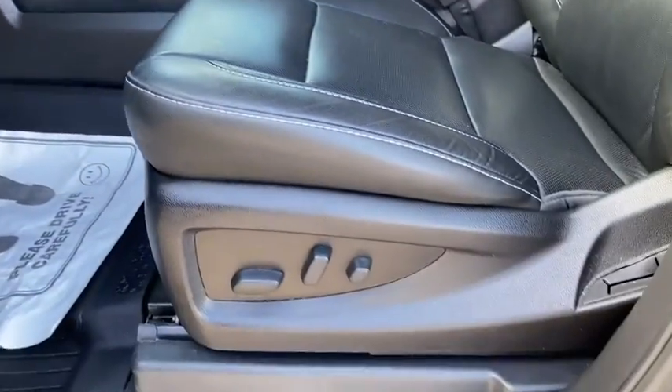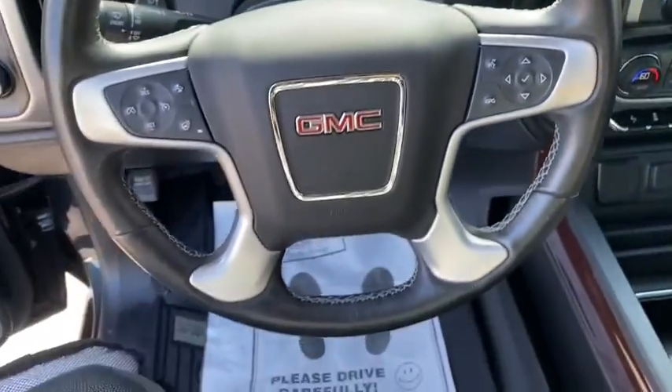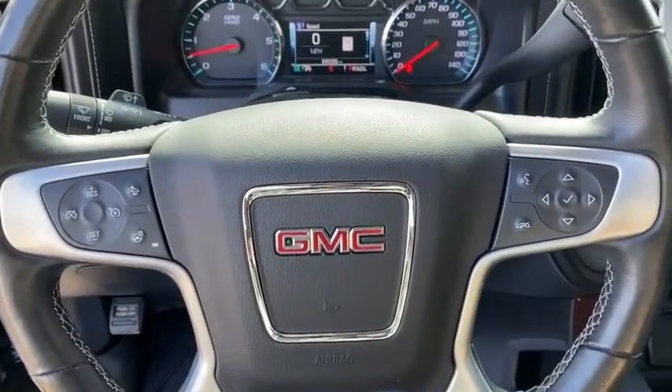Adjustable steering wheel, four-wheel disc brakes, cruise control, four-wheel drive, auto-dimming rear-view mirror, floor mats, AM-FM stereo radio, rear defrost, climate control, universal garage door opener.